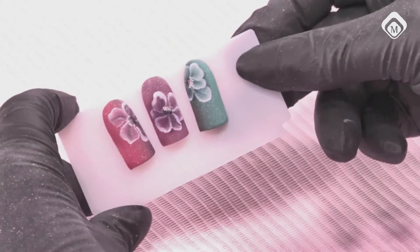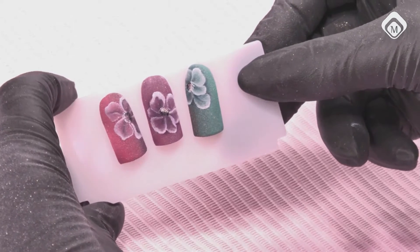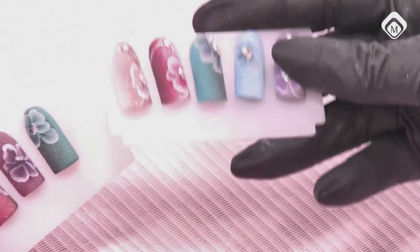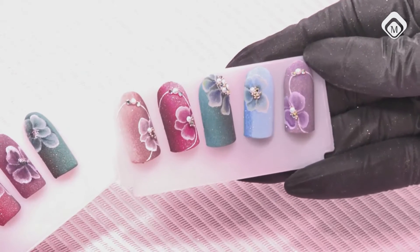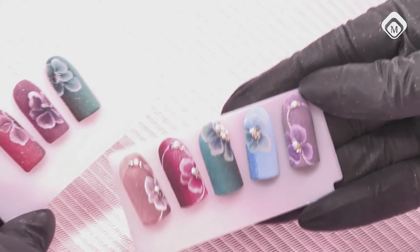Of course you can create different flowers, different backgrounds, different effects, and different colors — these are just a few of my examples. Some are without the pearls and stones, and others are with pearls and stones. So for every bride there is a solution, but also for other clients. I will see you next time.